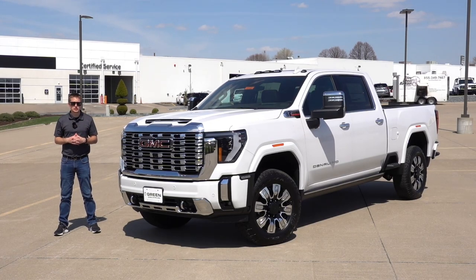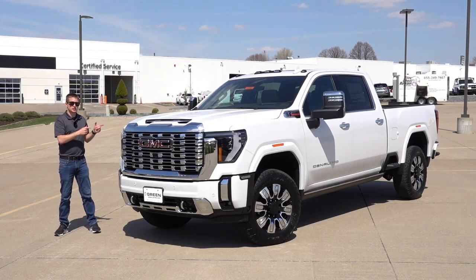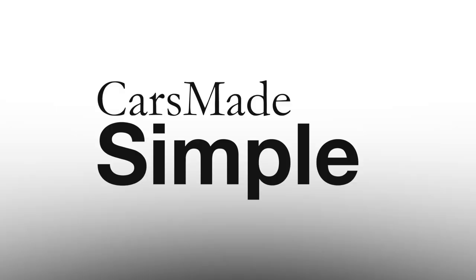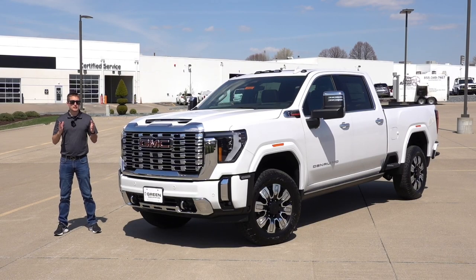Welcome back to another video here on the channel. Today I have yet another 2024 GM HD refresh truck to show you. This time it's the 3500 single rear wheel, so not a dually configuration. This particular one is the standard Denali, however it has just about every option package you can get to make it very close to that of the Denali Ultimate. I did recently post a video of the 2024 GMC Sierra 2500 HD Denali Ultimate trim level, which is basically the top dog highest trim level you can get in the HD lineup.